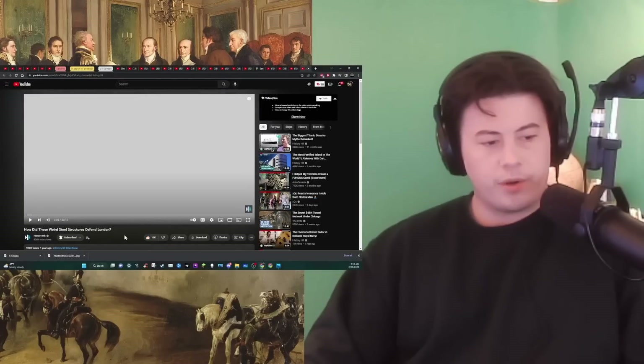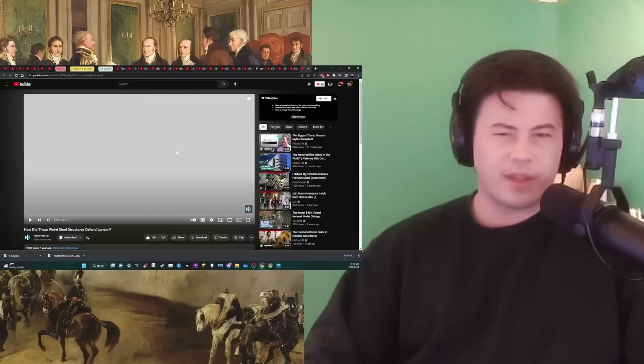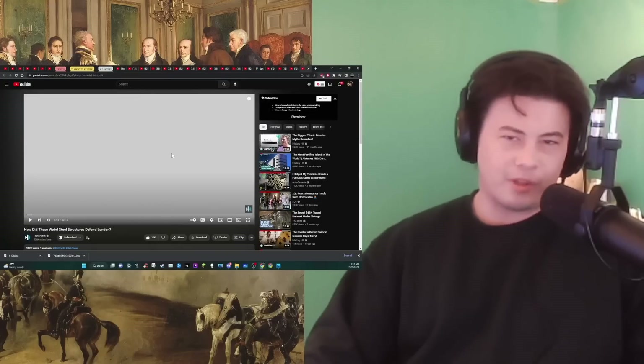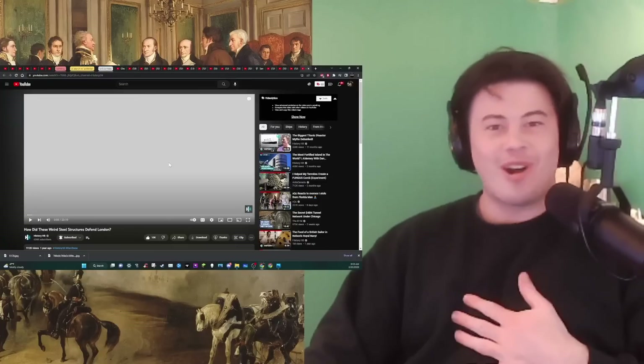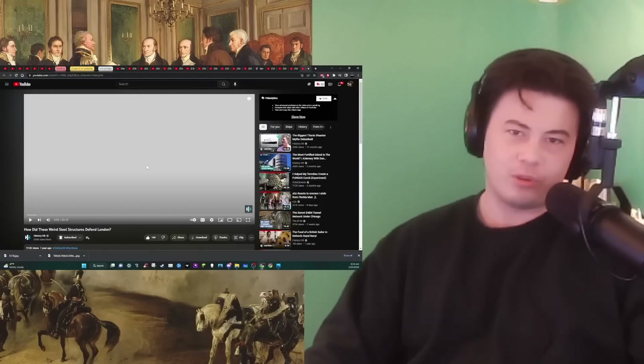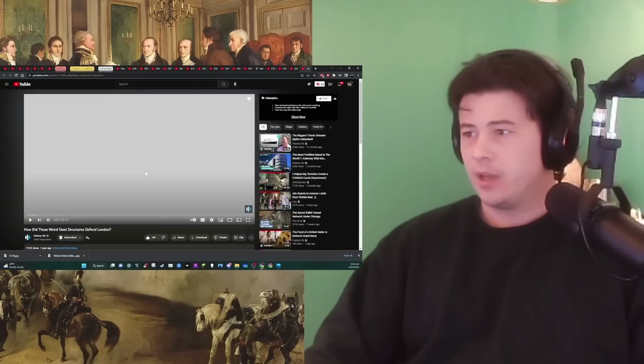How did these weird steel structures defend London? Original link to the video at the top of the description, right below that a link to the Discord. My name's Connor, I like to learn. Let's go.